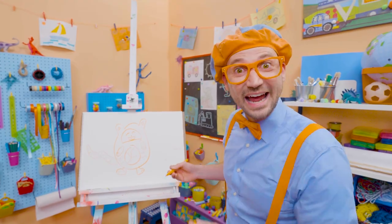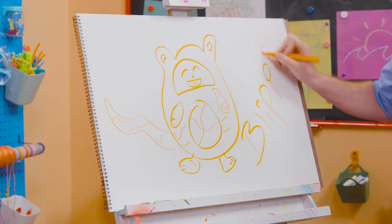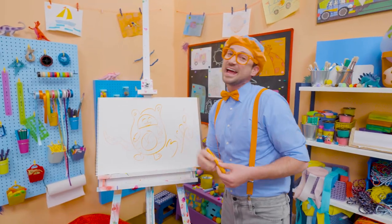Will you spell my name with me? Yeah! B-L-I-P-P-I, Blippi! All right, see you again! Bye-bye!